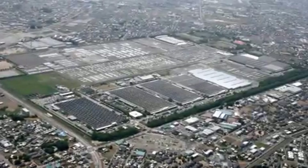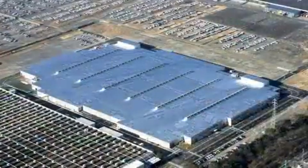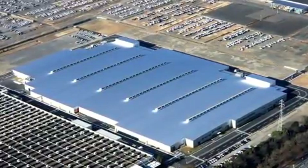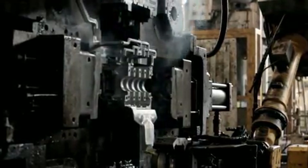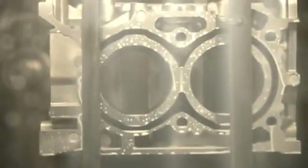The third generation engine is assembled at a state-of-the-art factory. The process begins by casting the aluminium block. The compact blocks are then sent to the assembly line after being polished and washed.